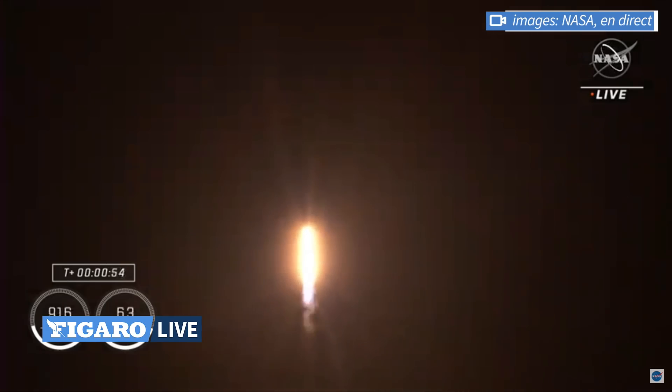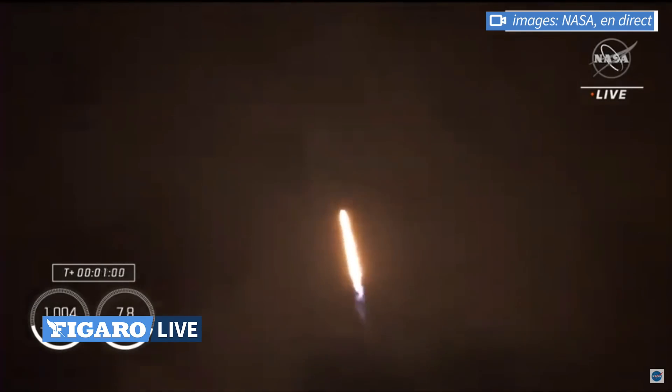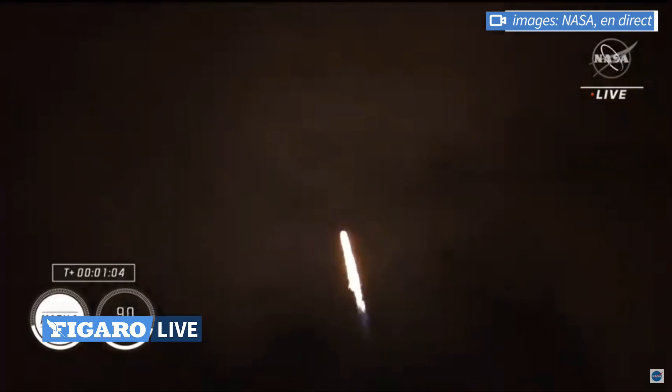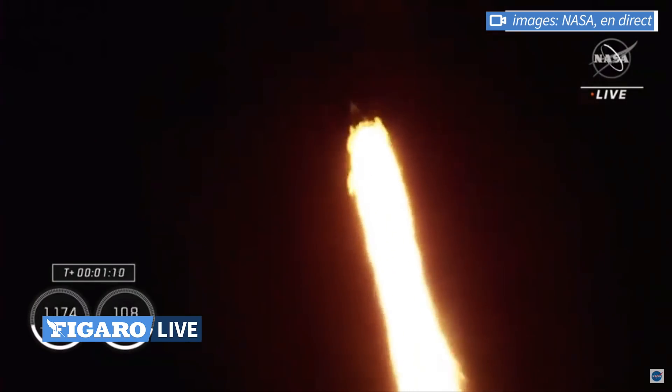And there's that call-out for the throttle down. Maximum dynamic pressure, max Q, is the largest structural load that the vehicle sees throughout ascent. So throttling down does help us pass. Supersonic. Going down helps us pass through this period, which should be coming here shortly.